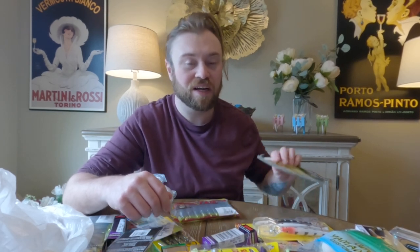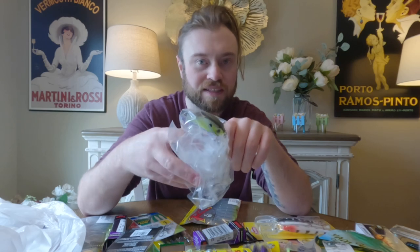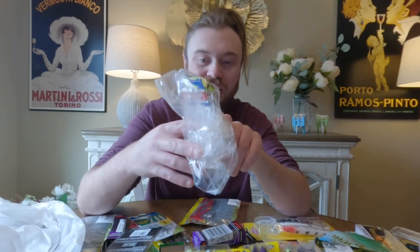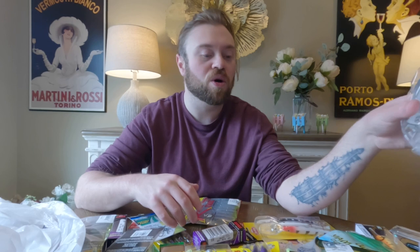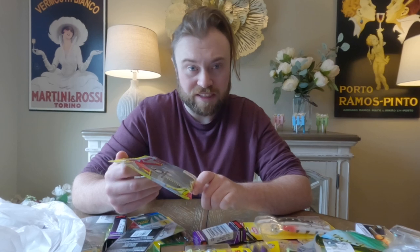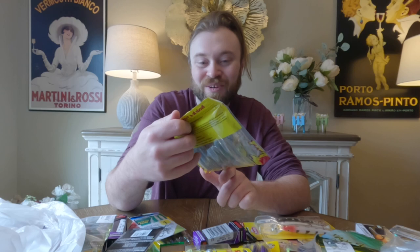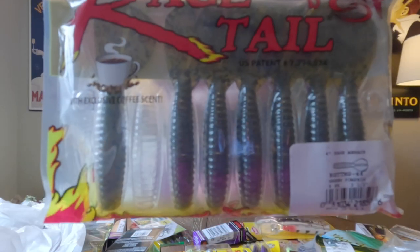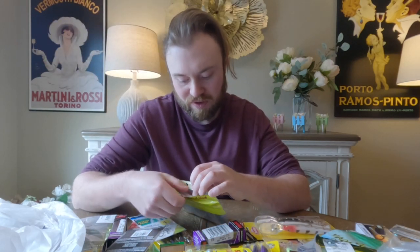I also got another Bill Lewis square bill in black and chartreuse — once again for those smallmouth bass bodies of water. And to round out the lures and soft plastics before I get to the big item: some more KVD Rage Tales Caffeine in the green pumpkin pattern. I like these a lot for chatterbaits as well.